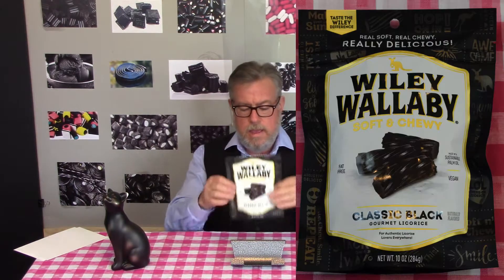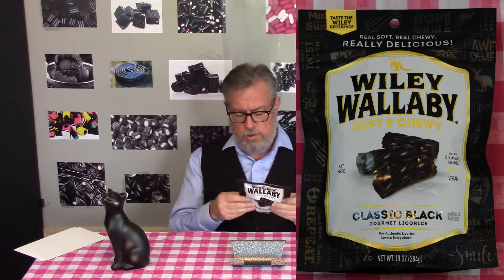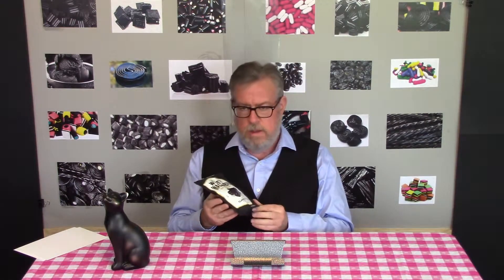It's made in Minnesota by Kimmy's Candy and Confections. They have distribution all over the country, I think, and I picked this up at Cost Plus World Market or TJ Maxx or someplace like that. So it's out there and I found it pretty good.